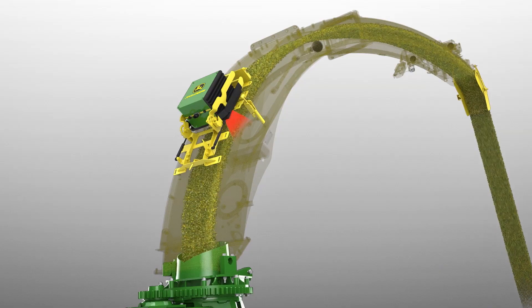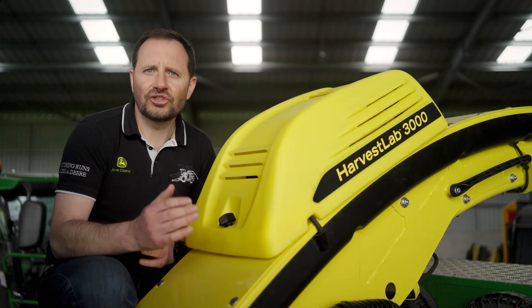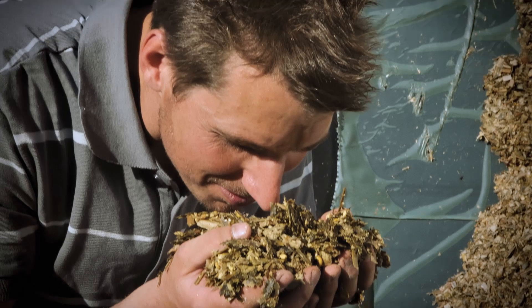Our HarvestLab 3000 maximizes your customer silage quality. With HarvestLab Auto-Lock, it automatically adjusts the chop length based on dry matter values to enhance silo compaction. HarvestLab can also adjust inoculation rate based on dry or fresh matter for optimum fermentation.